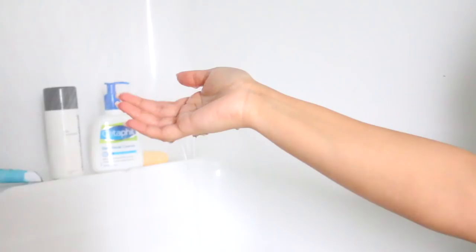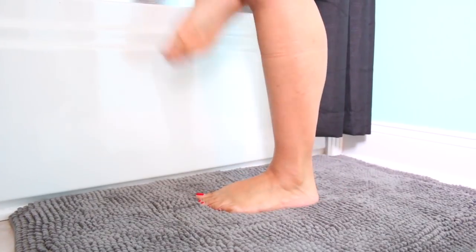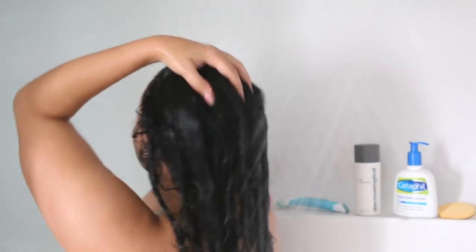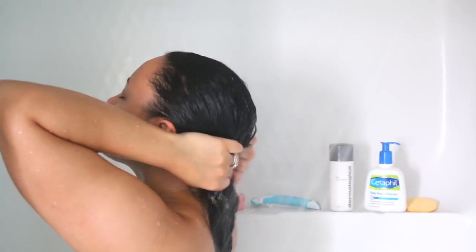Hey y'all, welcome to my channel! My name is Paige and today I'm going to be sharing my winter shower routine. A lot of the things I'm doing are the same things I do all throughout the year — no matter if it's winter, spring, summer, or fall — but there are a few things that make this specifically my winter shower routine.